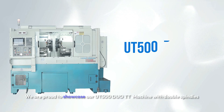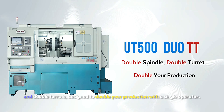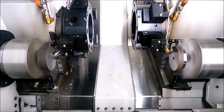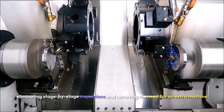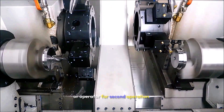We are proud to showcase our UT500 Duo Twin Turret Machine with double spindles and double turrets, designed to double your production with a single operator. You can complete both the first and second operations on the same machine, eliminating stage-by-stage inspections and removing the need for an extra machine or operator for the second operation.